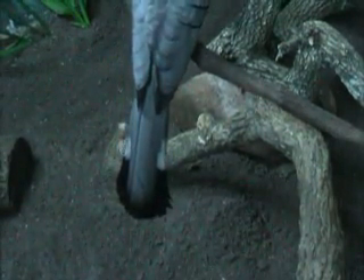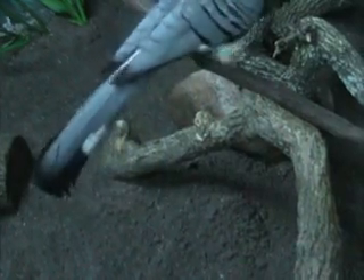One of the interesting things about go-away birds is they're called go-away birds because the call that they make when they're threatened sounds like a really nasally 'go-away,' like they're trying to tell somebody to leave them alone.